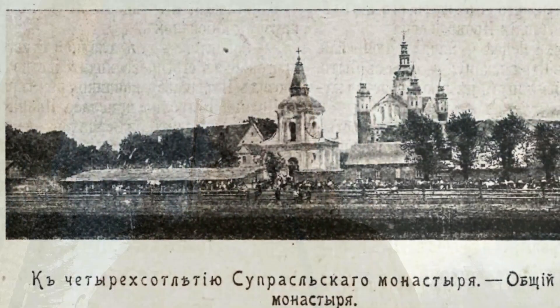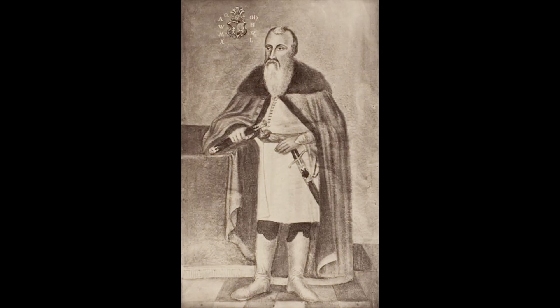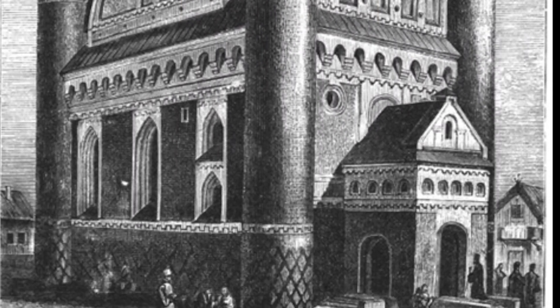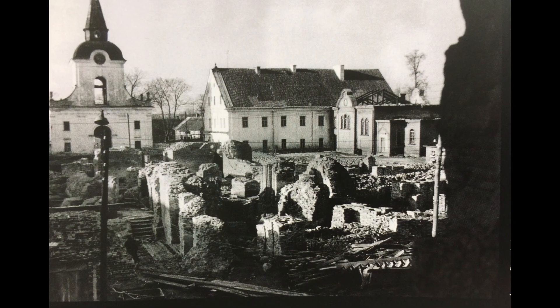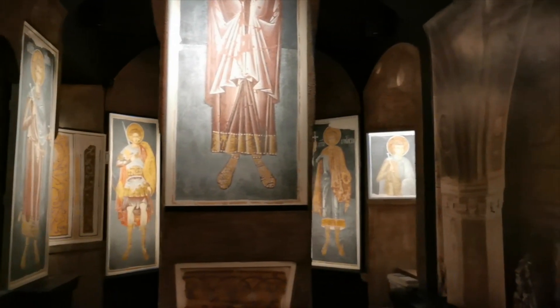I will tell you a little how it all began. The Supersyl Annunciation Monastery was founded in 1498 by the magnate of the great Duchy of Lithuania, Alexander Hatkevich. In 1511 the construction of the cathedral was completed, and in 1557 an artel of Icon painters, led by the Serb Nectarius, was invited to paint the temple. On July 21, 1944, during the retreat of German troops, the temple was destroyed. Only the walls and the basement remained intact, and only 30 fragments of frescoes have survived.